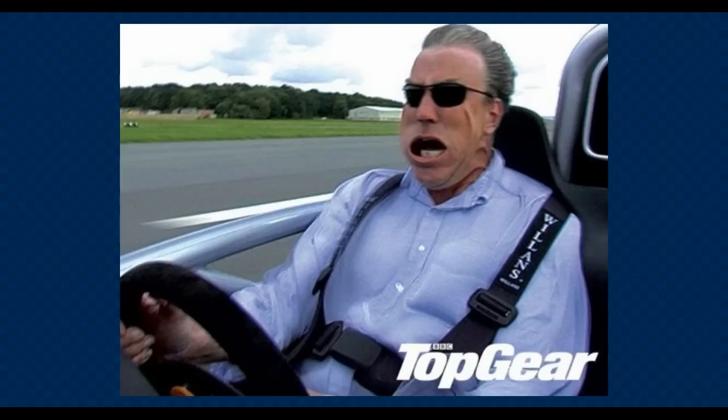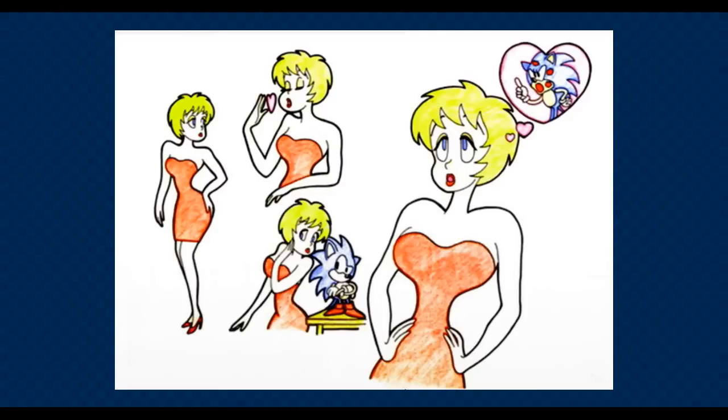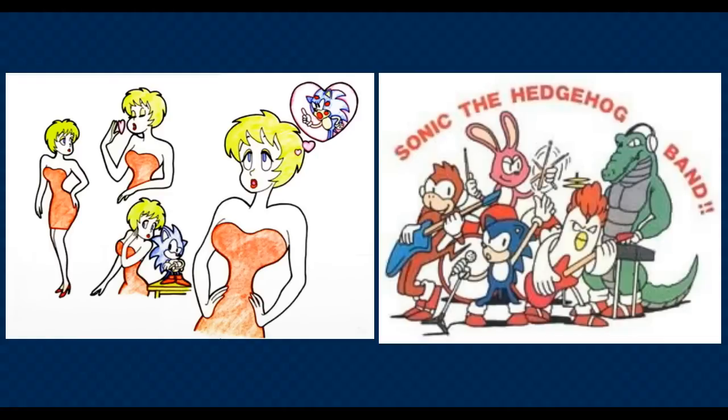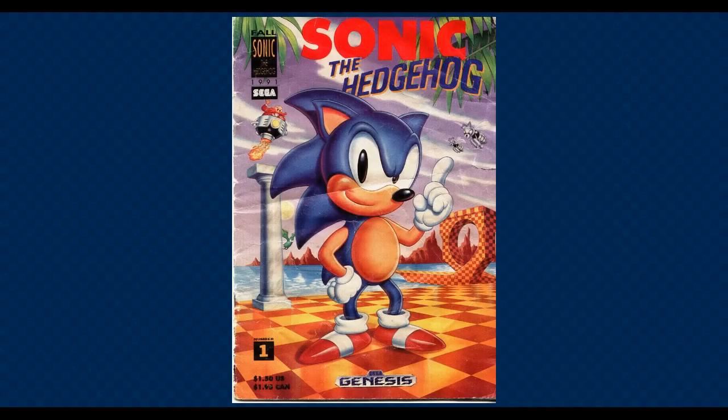Naka's new project with a speedy element lacked one important element — a character. As Naka and Oshima joined forces with a few tweaks to Mr. Needlemouse — for example, scratching the idea of a human girlfriend called Madonna and the idea of a rock band — the final tweak was a name change, and Sega's hope for success was born: Sonic the Hedgehog.